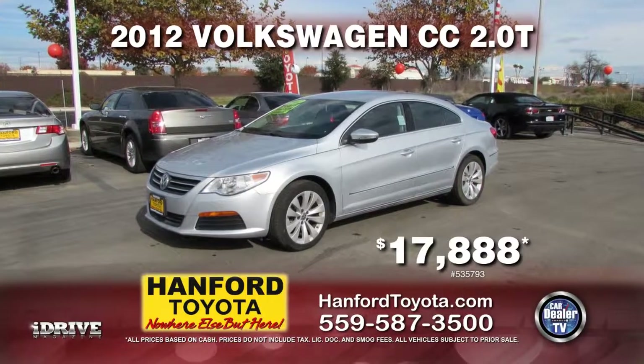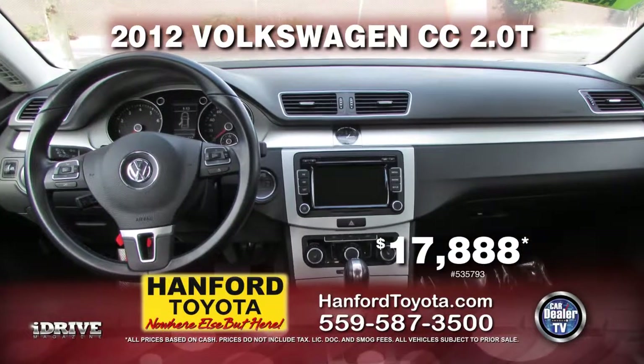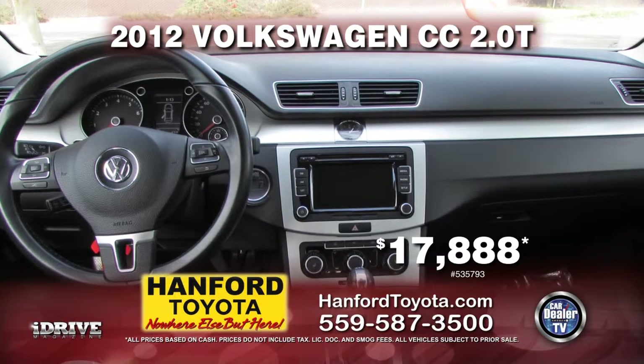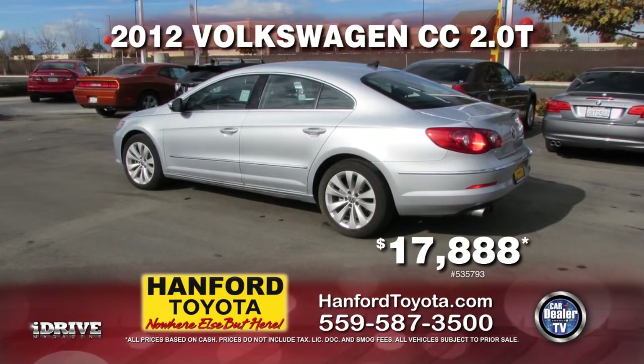Next from Hanford Toyota is a very clean 2012 Volkswagen CC 2.0T, nicely equipped with automatic transmission, AC, leather seats, power door locks and power windows. Drive off with this nice car for only $17,888.